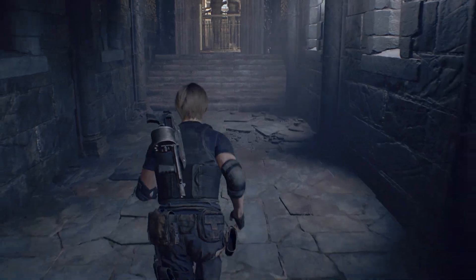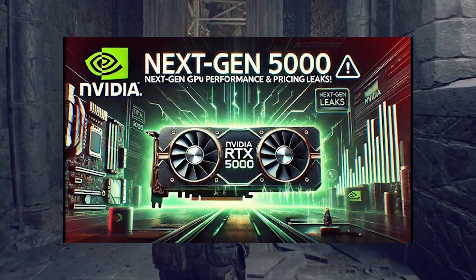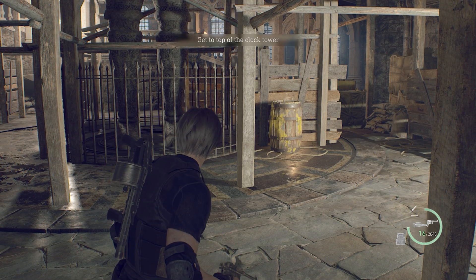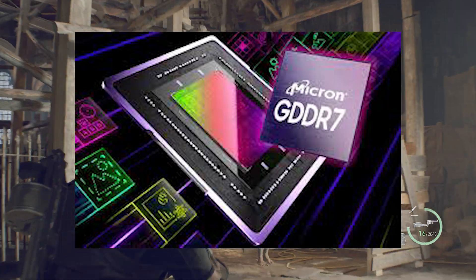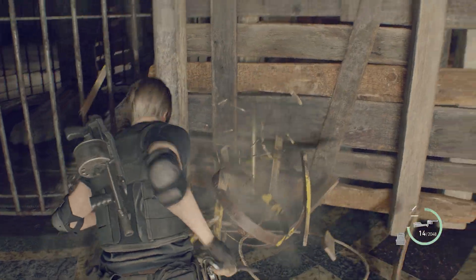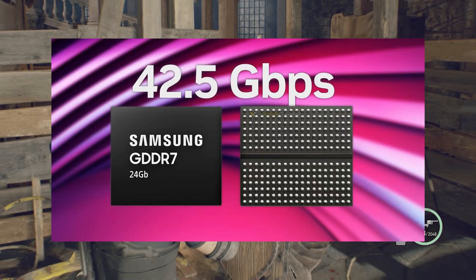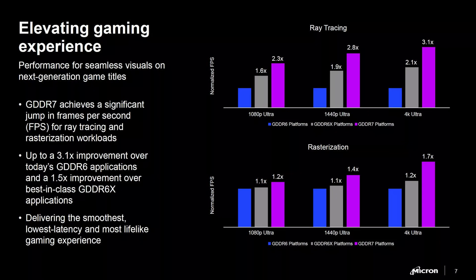The RTX 5000 series, with its new features, will come with the Blackwell architecture. The first major shift we'll witness is the type of memory, which is GDDR7. This isn't just a leak — it's a confirmed reality, because Samsung has already launched this memory. We'll see faster data transfer speeds thanks to GDDR7, which promises a significant boost in performance and efficiency compared to the previous generation.